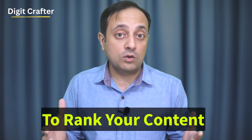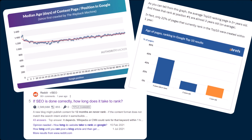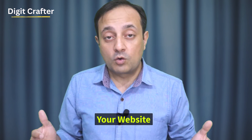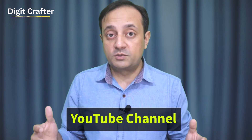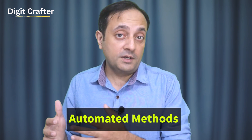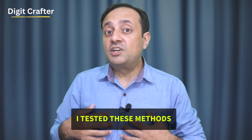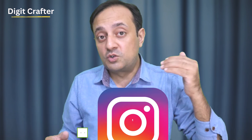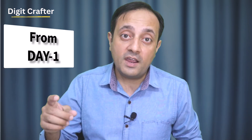As you know, SEO takes a lot of time to rank your content in search engines. But what if I tell you a quick way to get instant traffic to your blog, your website, or even your YouTube channel with automated methods? These methods are proven — I tested these methods — and today I am excited to share them with you. This simple hack will help you drive traffic from day one.